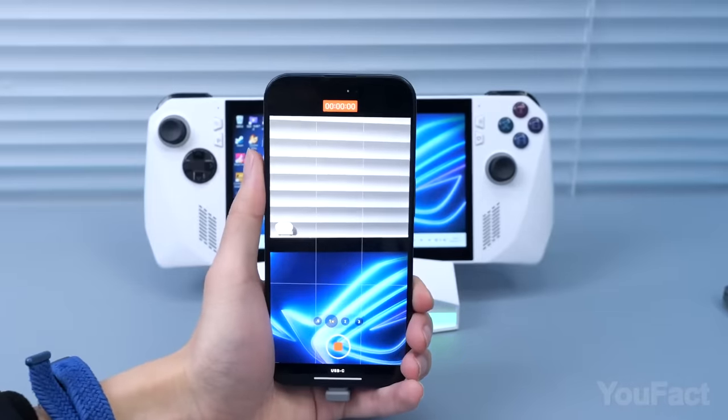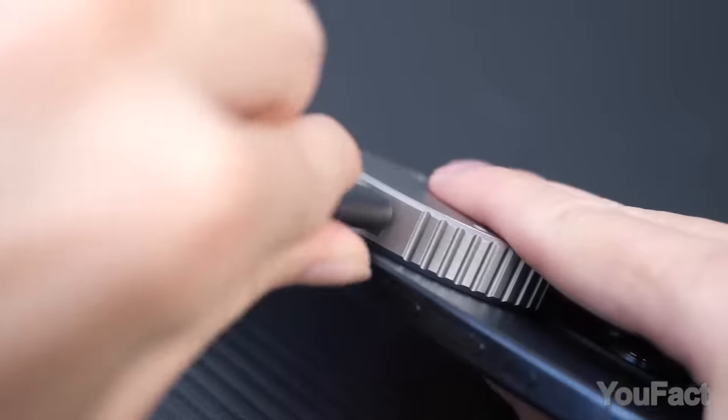If the phone runs out of power during data transfer, find a power bank nearby and mount it right onto this thing.